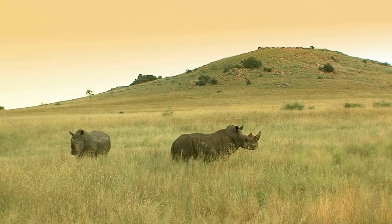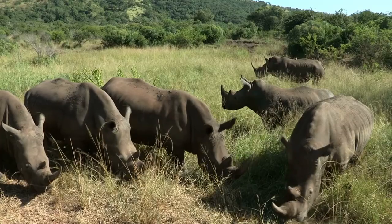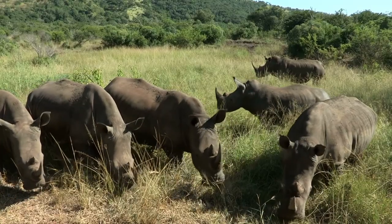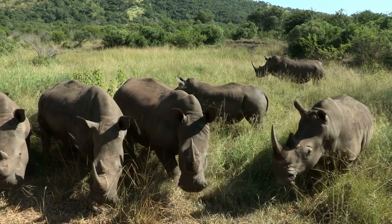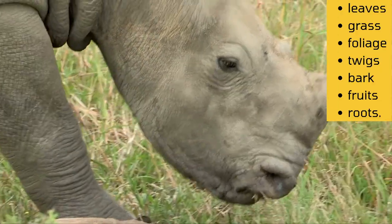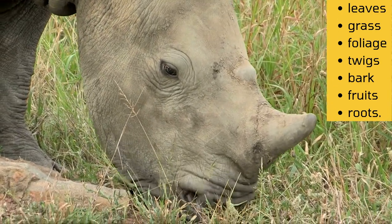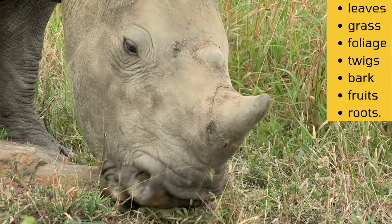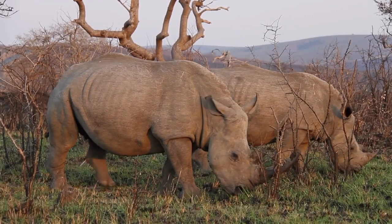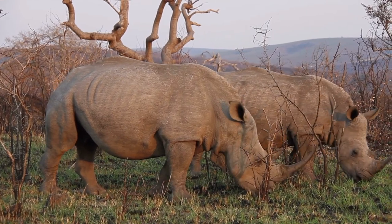So, what do rhinos eat when they are wandering the great plains of Africa? Rhinos are herbivores, meaning they gain all of their nourishment exclusively from plants. Mostly they eat leaves, grass, foliage, which also includes twigs, bark, fruits and roots. They consume a large quantity of plant matter in order to sustain such an impressive body weight.